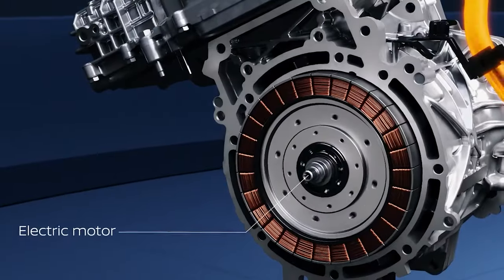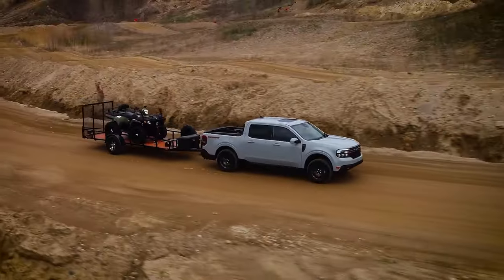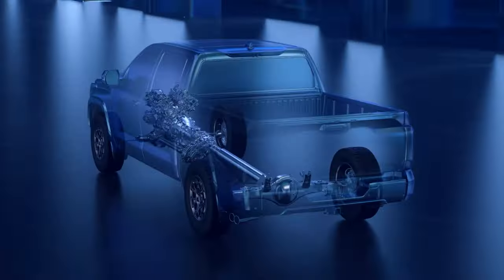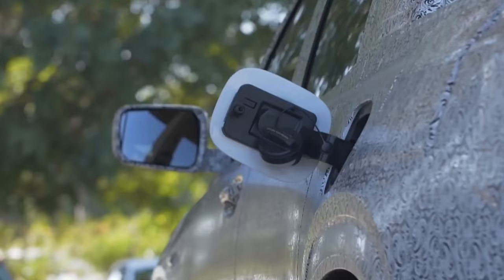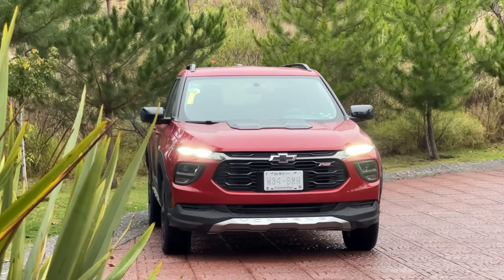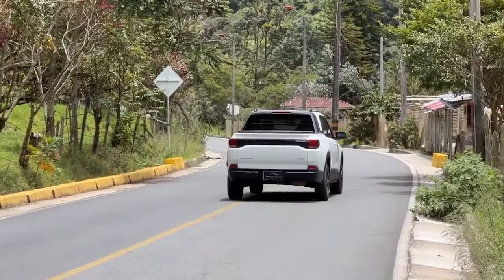One potential downside, however, is the lack of a hybrid option. The Ford Maverick's hybrid setup has proven to be a game-changer, offering exceptional fuel efficiency that appeals to a broad audience. Without such a configuration, the Montana could find itself at a disadvantage, especially when it comes to fuel-conscious buyers. While Chevy might not be ready to roll out a hybrid version just yet, it's something they'll need to address if they want the Montana to be a serious contender in the United States.